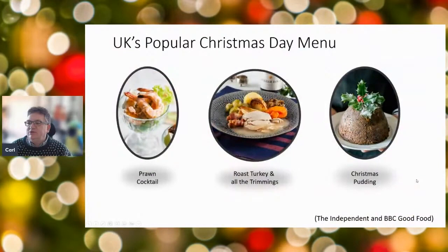According to the Independent and the BBC Good Food Guide, a popular Christmas Day menu is prawn cocktail, followed by roast turkey with all the trimmings, and then Christmas pudding to round it off. We're going to base our presentation on those three things: the starter, the main course, and the pudding.